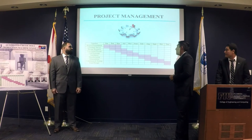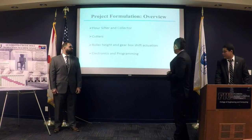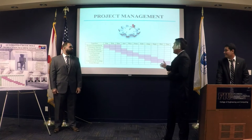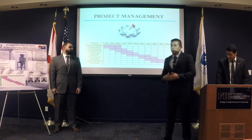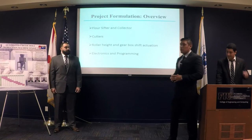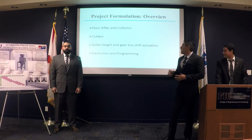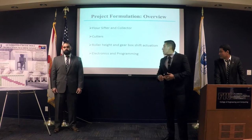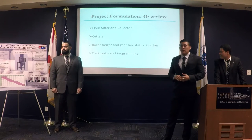This is the project management chart we followed. In the last month, we did validation testing and optimization for our design. We divided the project into four sections: flour sifter and collector, cutters, roller height and gearbox shift actuators, and electronics and programming.